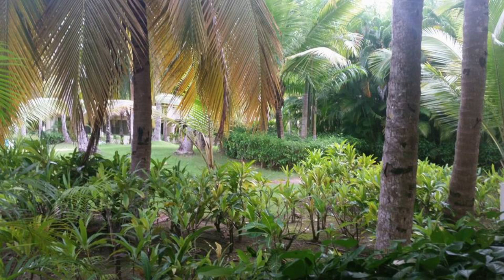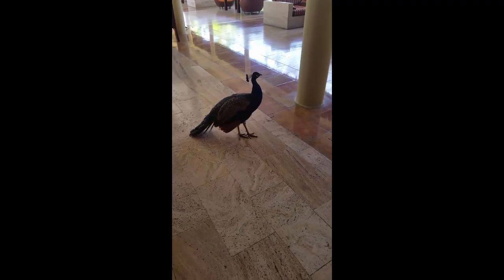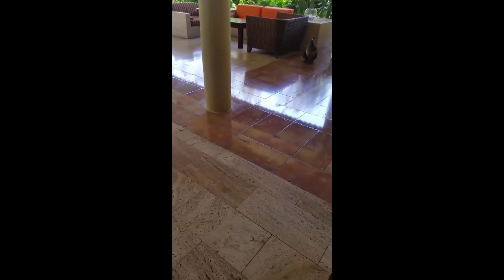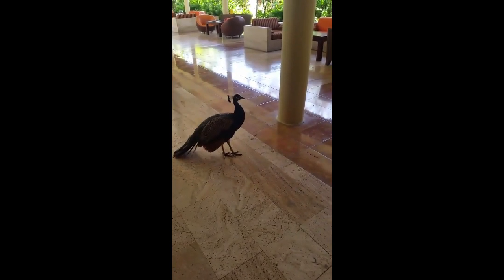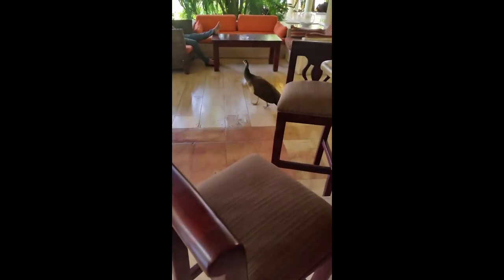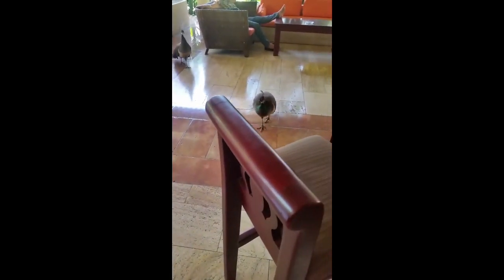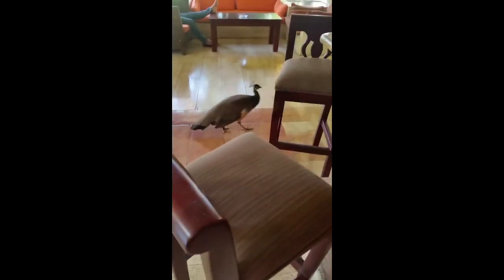The resort is oceanfront but also huge — you use a tram to get around. It'll take you to the beach area where most of the accommodations are, or back up toward the entrance where the main restaurants, bars, and even the casino are located. You can see from the pictures the outdoor bar area where peacocks are just walking around freely — it's a beautiful resort.